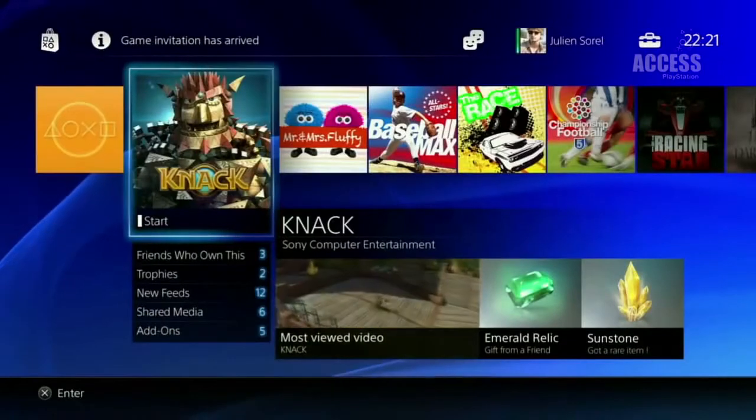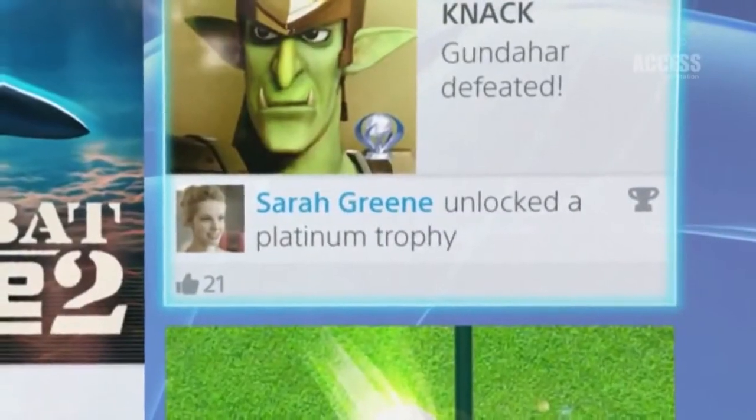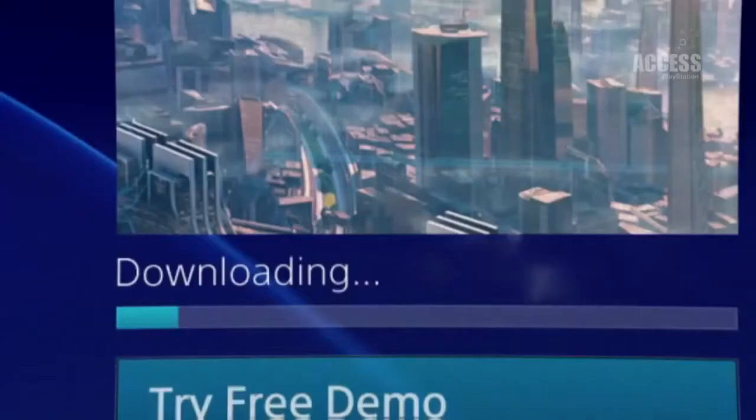Number 1. The new interface replacing PS3's XMB is called PlayStation Dynamic Menu. It brings together all the PS4's awesome social features like video sharing, messaging and more with the games you're currently playing and might want to play next. Also, it's pretty.